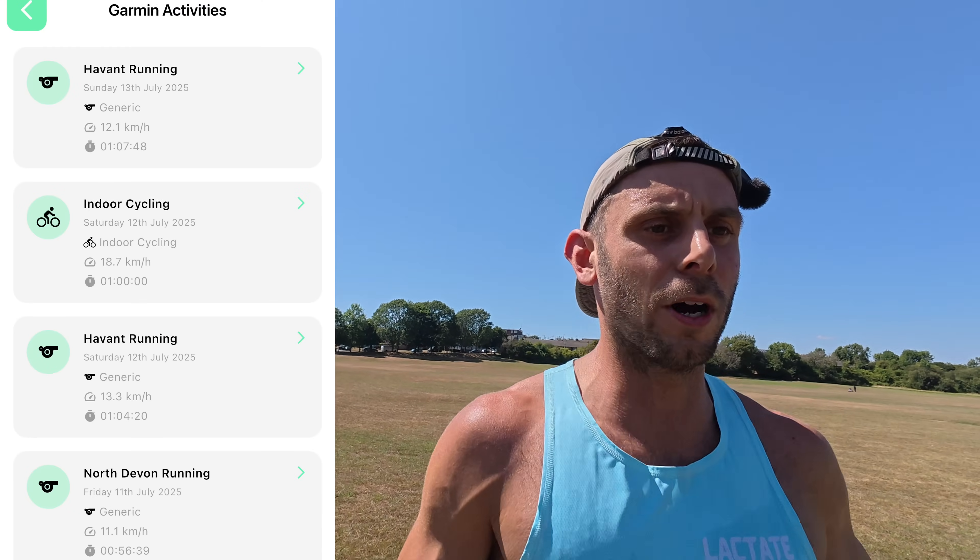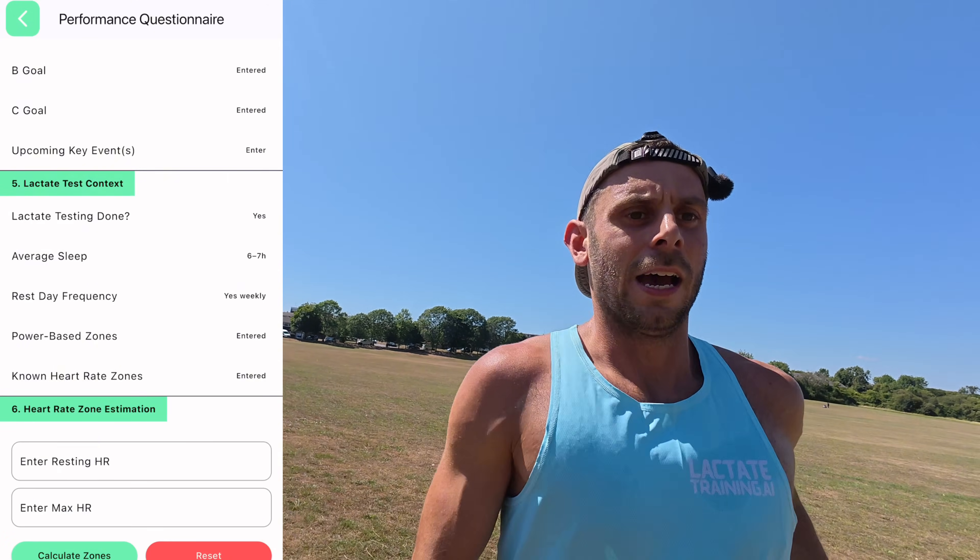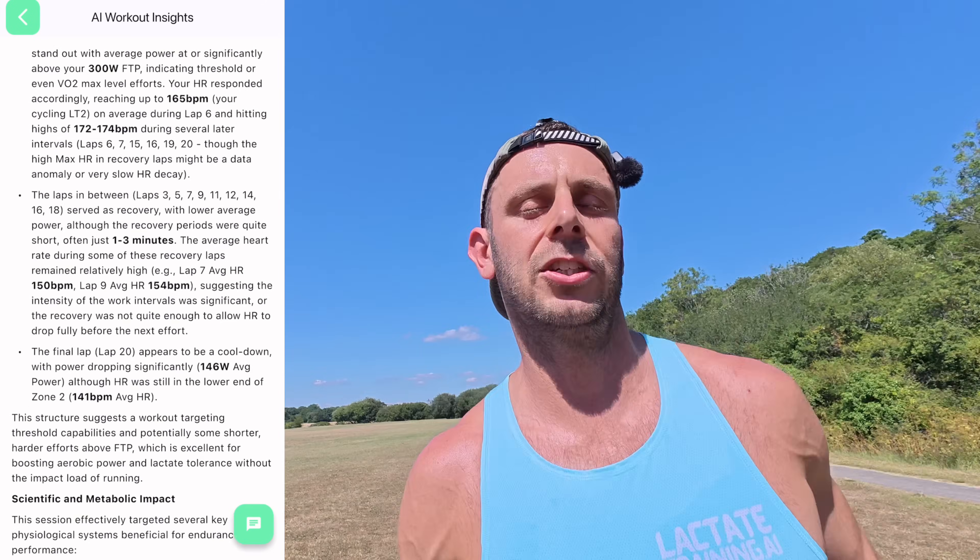So I decided to build my own app. It uses Google's advanced 2.5 AI, it brings all the data in from your smartwatch, and then it analyses it based on all of your personal data — as much as you want to put into the app — and then it gives you very specific training analysis to improve all of your training sessions.